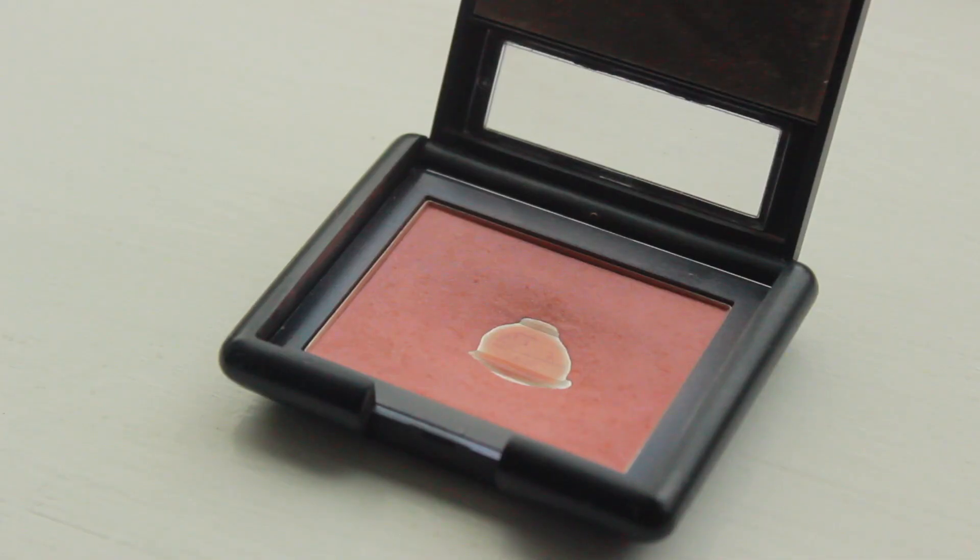I'll start off with two products that you've already seen me show off before, which are both blushes. This is the e.l.f. blush in the shade Mellow Mauve, and this is the pan that I have on it. It's quite amazing. I'm very impressed with the pan on this. This is my cool tone blush that I use. I love the e.l.f. blush formula — I think they're very good. This was actually the first blush I ever purchased. It's maybe a little over a year and a half old, but I've got a good pan on it.